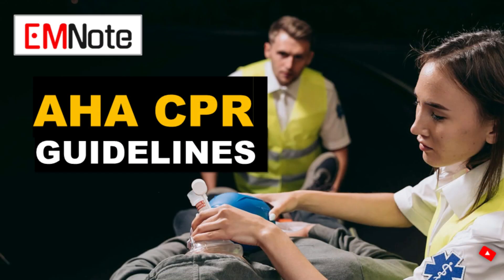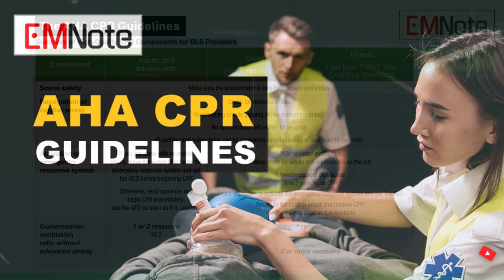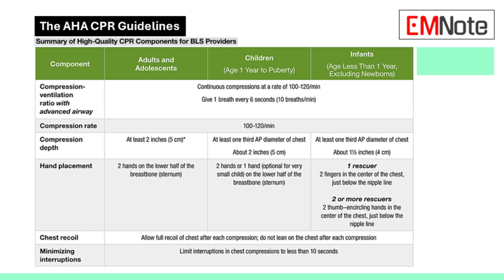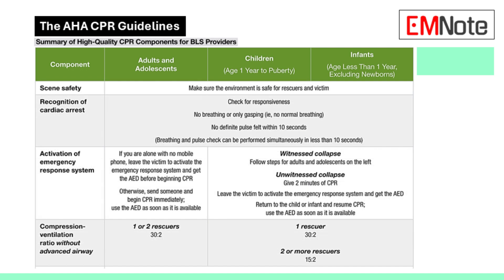Hey everyone, ready to brush up on those life-saving skills? Always a good idea. We're diving into the latest basic life support guidelines, focusing on adult, child, and infant CPR. It's foundational stuff, absolutely critical for all of us in healthcare. These guidelines are the bedrock of emergency care — they can really make the difference.